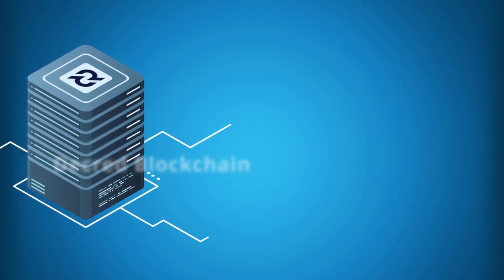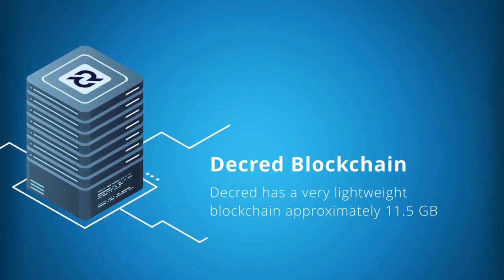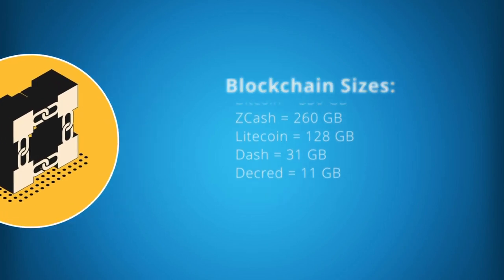As a final note, due to these factors, Decred is one of the most lightweight blockchains in the space. After continuously running for over 7 years, the blockchain is approximately 11.5 gigabytes in size and is currently growing at just over 1 gigabyte per year. When you compare this to other blockchains, you see how much more efficient Decred is and how much easier it would be to run a fully validating node.